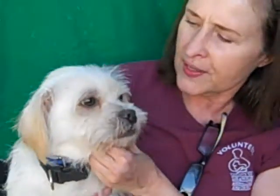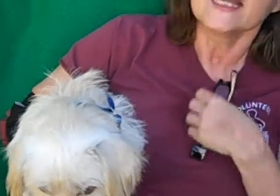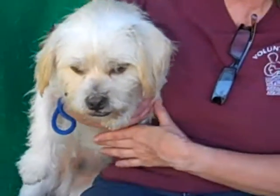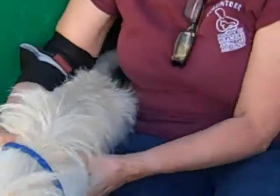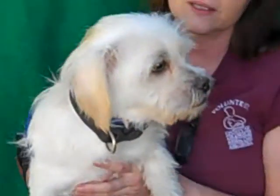Now, Lhasa Apso mix is what we said, but there sure looks like there's something else going on — he's got some terrier or something in him. He's got a kind of chunky head and a chunky body. He's thick, he's got these little bow legs, and his hair is more wiry — yeah, like a wiry terrier. He is a great looking dog.